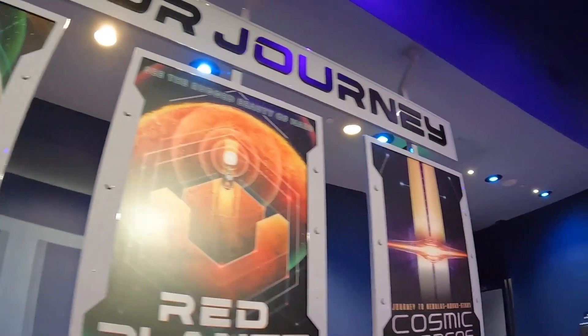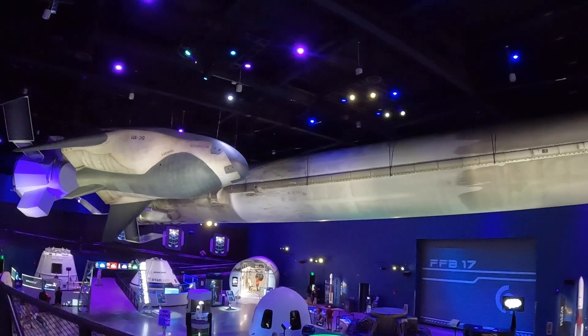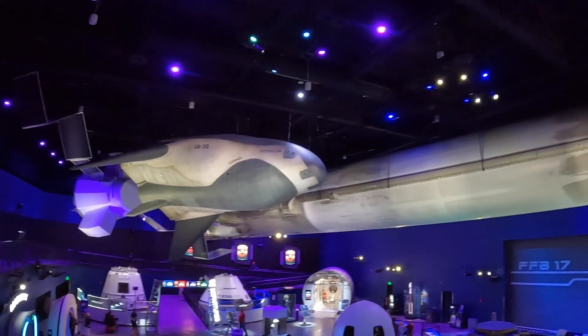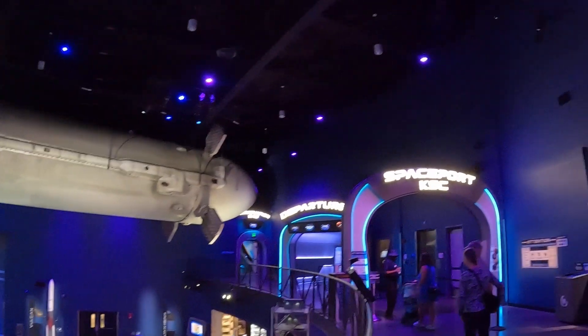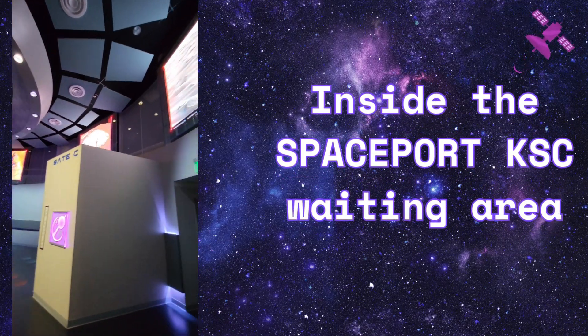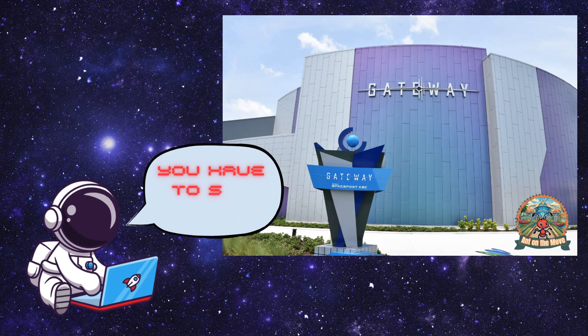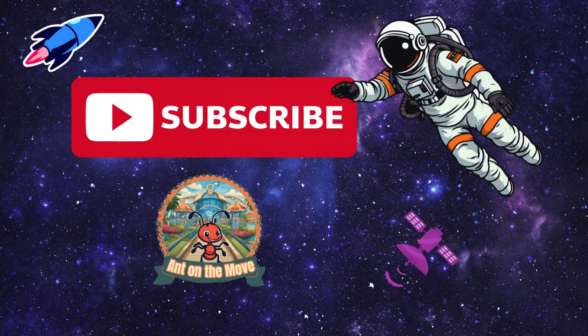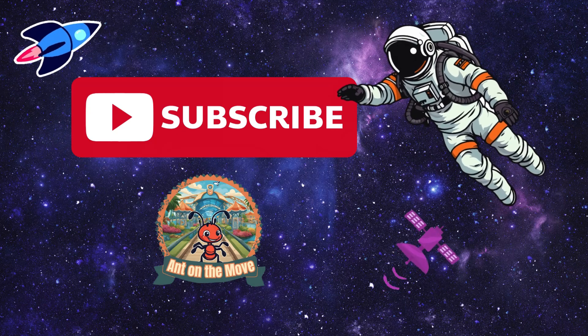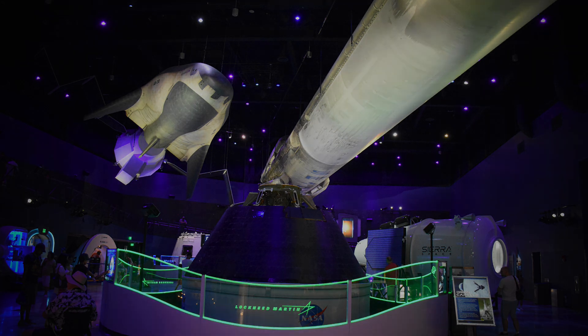There was no filming allowed on the ride, so we can't show you anything about it, but it was a lot of fun and you should try one of the experiences when you visit the Kennedy Space Center Visitors Complex. If you have any questions about the Kennedy Space Center, please let me know down in the comments, or if you're just excited to see more Kennedy Space Center videos, we have more of those coming. If you enjoyed this video, share it with a space-loving friend and subscribe to this channel so we can continue to grow and make more videos about cool destinations here in Florida. Thank you for watching, and we'll see you again next time on The Next Adventure.